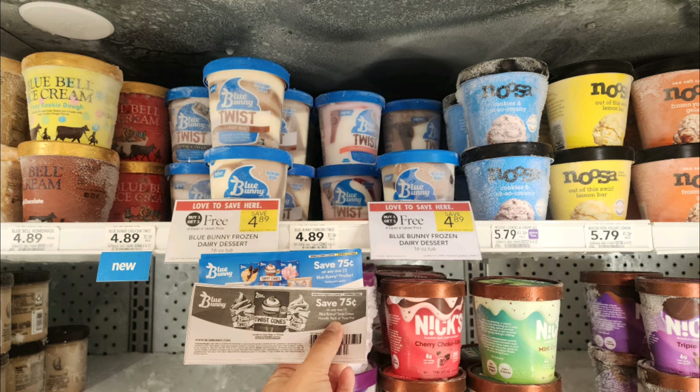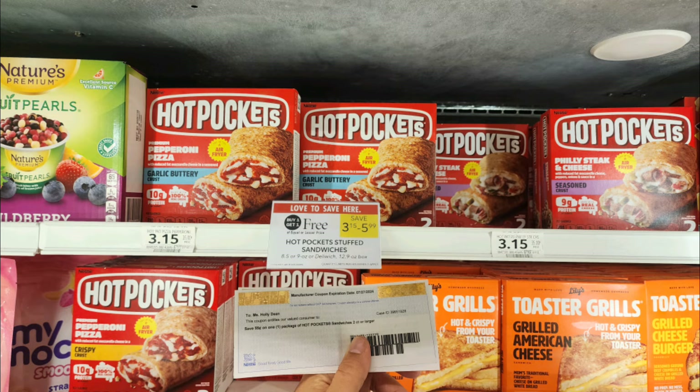Next we have a really amazing deal on these Blue Bunny twists — little pints of ice cream with two different flavors. They're buy one get one free, priced at $4.89. We have a 75 cents off one printable coupon — you do have to sign up for their emails, but they send coupons out pretty regularly. This is a limit of two prints, so if you also contacted the company you could potentially get up to four with the mailed coupons. We also have an Ibotta rebate for $1 back, limit of five, making them just 70 cents per pint.